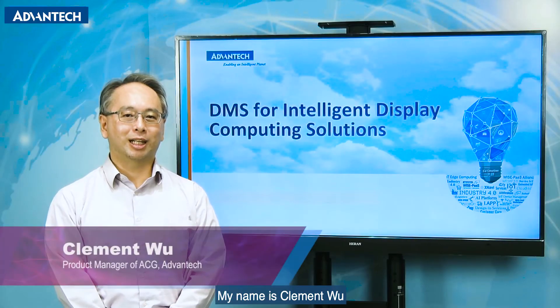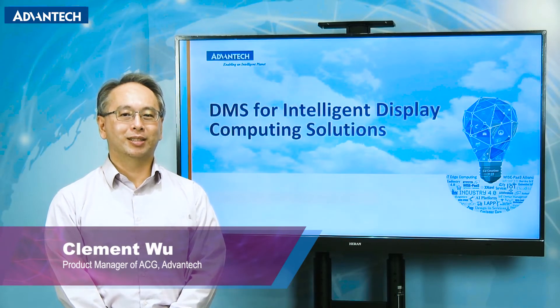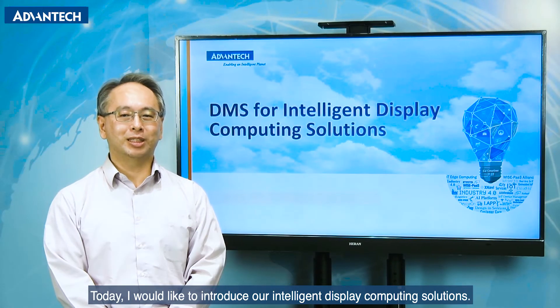Hi, my name is Clement Wu, and I am a Product Manager with Advantech. Today, I would like to introduce our Intelligent Display Computing Solutions.